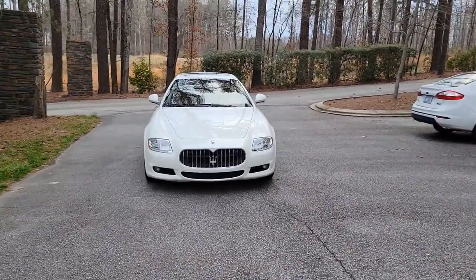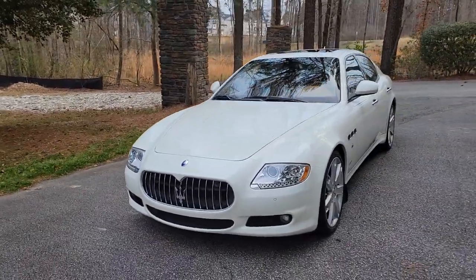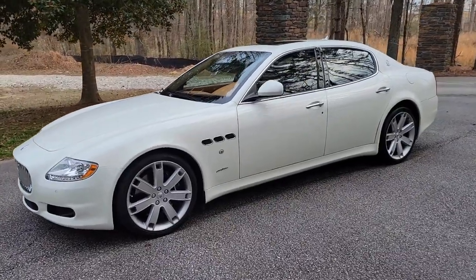Good evening, my friends. Today we have yet another special addition to our inventory. I really love this car here. I've been trying to get one of these for a long time, and this was a lucky day when I was able to get this particular car. Without further ado, let me show what we have here — let me turn the camera around. This is a 2010 Maserati Quattroporte in the beautiful Bianco Eldorado, which means Eldorado White in Italian.